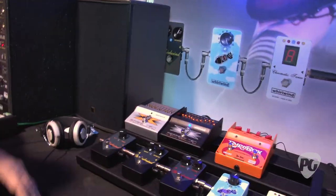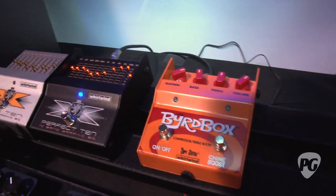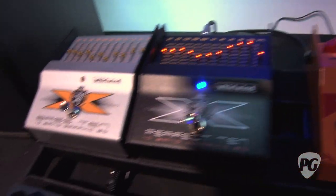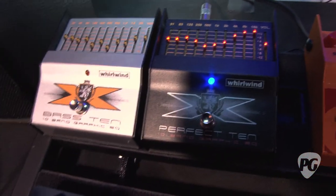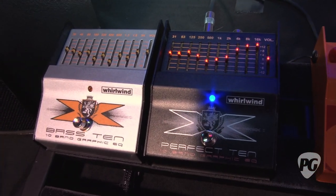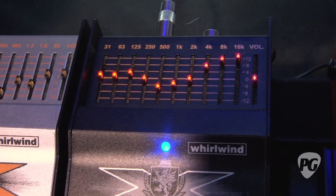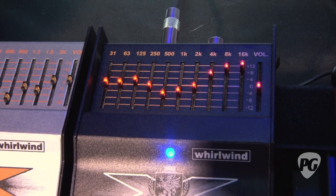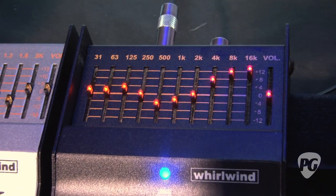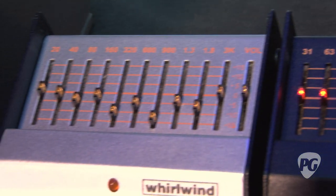Well there's a lot of stuff that's new right now. We're really excited about it. We've got a new line of effects pedals — these are our Bass 10 and Perfect 10 EQs. Obviously one's for bass and one's for guitar, but it's got constant cue technology which really makes every bandwidth completely isolated as you adjust it. You can tone pretty much any sound you want. The artists using them right now are really excited about it.